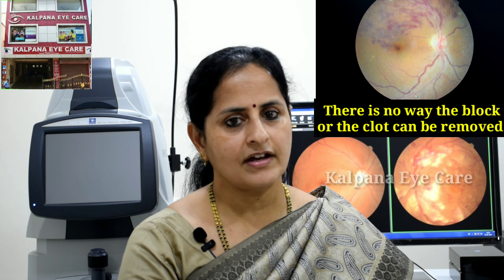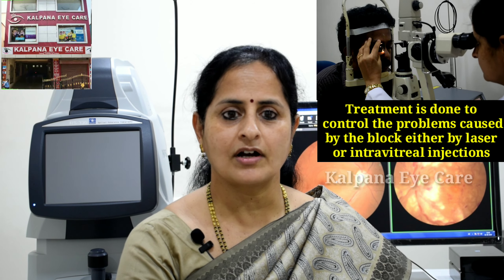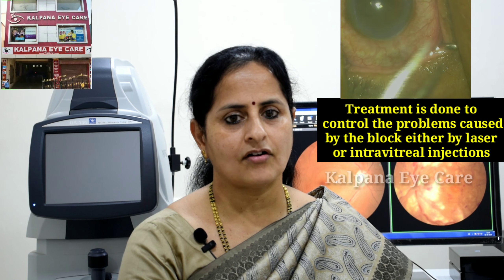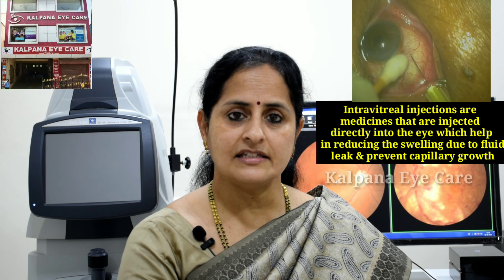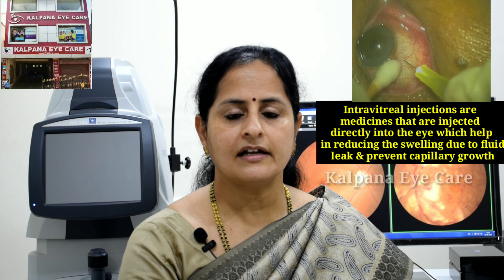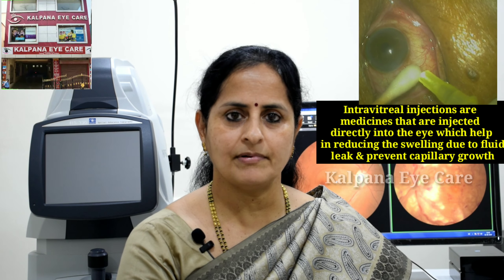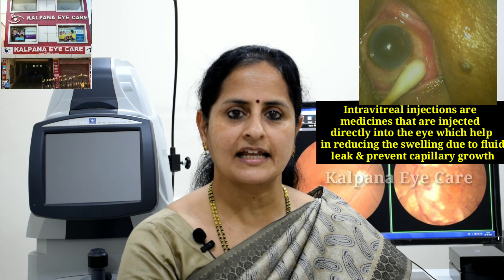What are the treatment options available? There is no way the block or the clot can be removed. The treatment is done to control the problems caused by the block, either by laser or intravitreal injections. Intravitreal injections are medicines injected directly into the eye, which help in reducing the swelling due to fluid leak and prevent capillary growth.